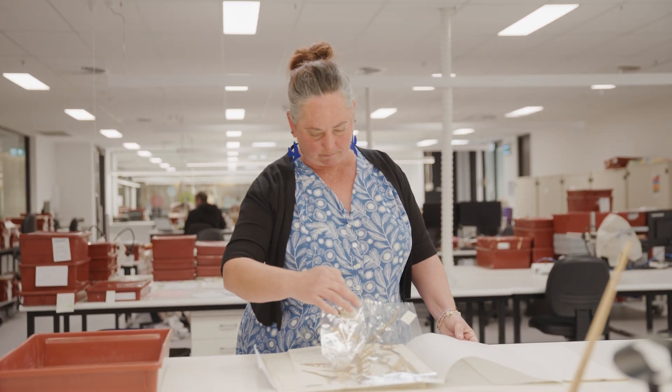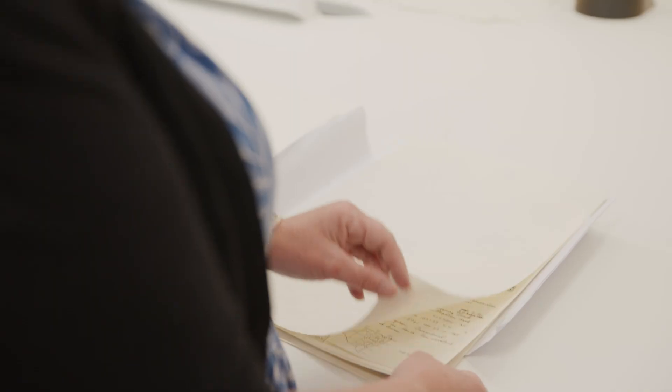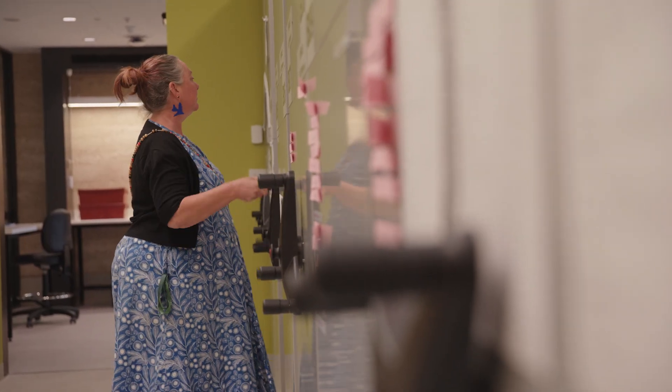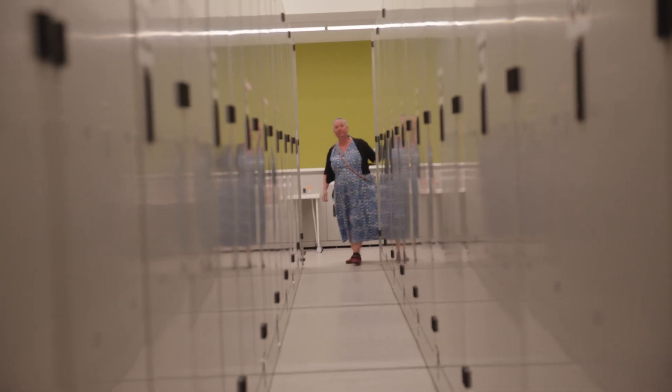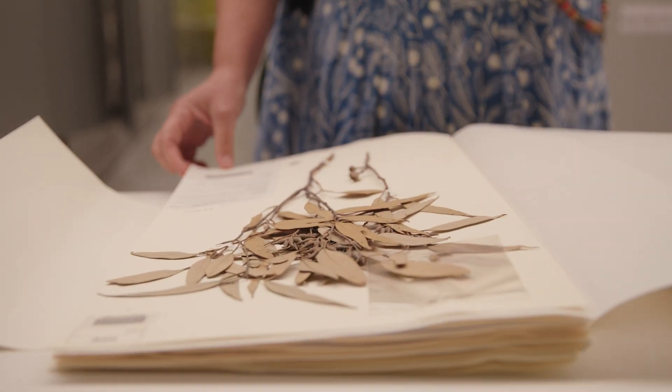Dr. Hannah McPherson is the Collections Manager of the National Herbarium of New South Wales at Botanic Gardens of Sydney, and she played a key role in ensuring scientists could access the vital collection of herbarium specimens needed for the study. The herbarium holds about 1.4 million specimens, some dating back as far as 1770, and some collected yesterday. Without that technology and these large collections around the world, we really couldn't have conducted a study like this.